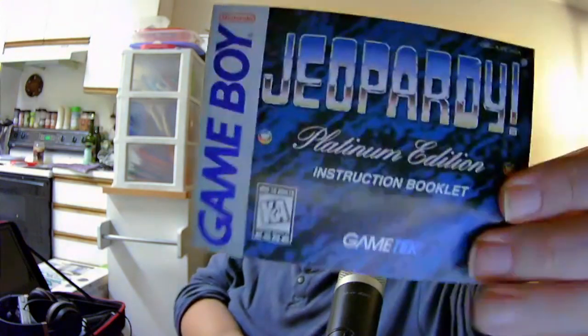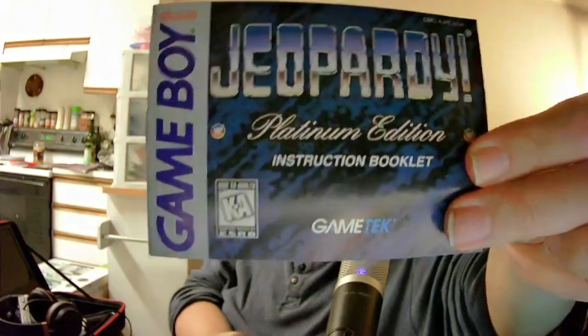This time around — you may remember last time or a couple of times ago, whenever these get put up — I played Jeopardy! for the Game Boy. Well, this time around we're playing Jeopardy! Platinum Edition, and this was released in 1996, I do believe.